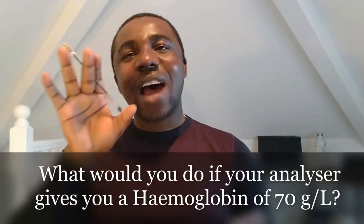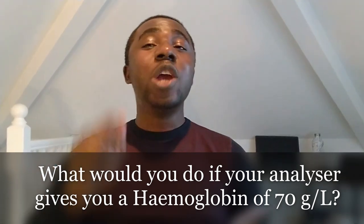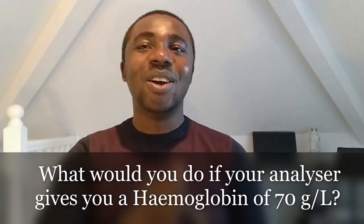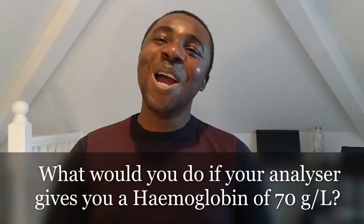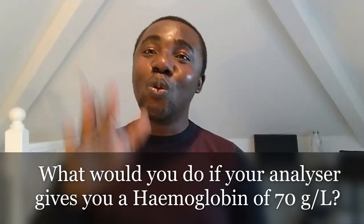Another question that somebody asked me was: when your analyzer gives you a hemoglobin of 70, what would you do? Let me repeat that. When your analyzer gives you a hemoglobin of 70, what would you do?